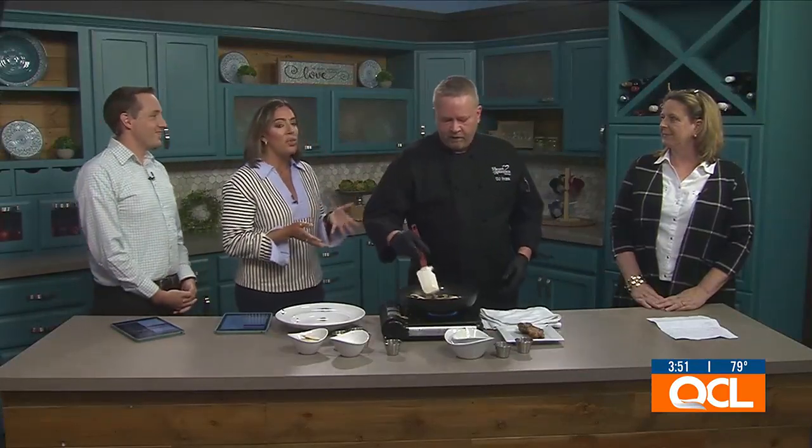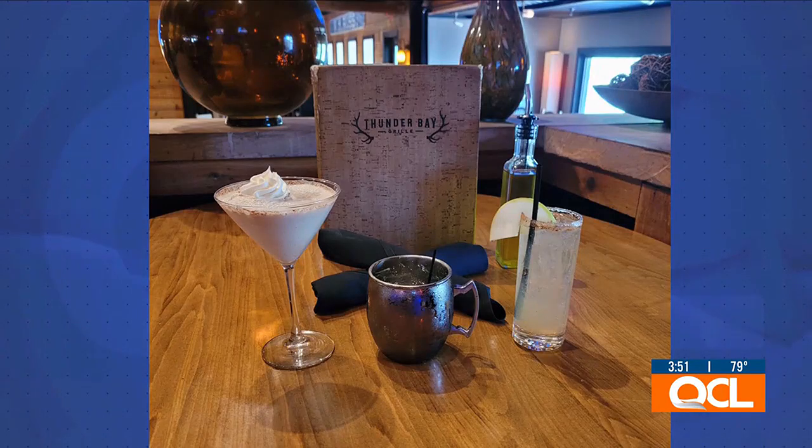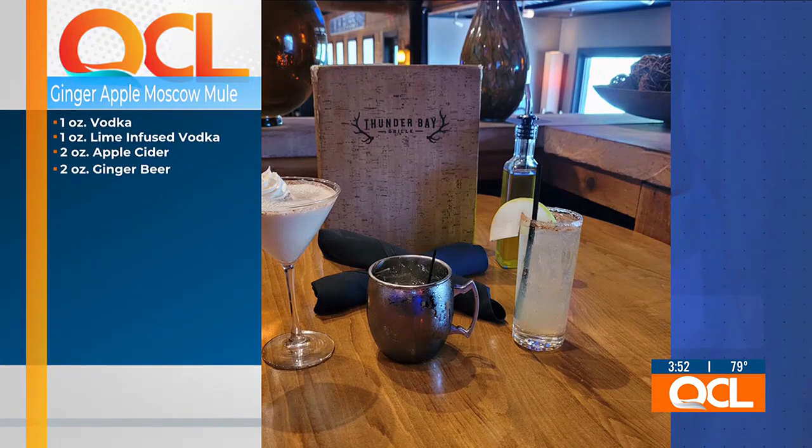While you're cooking that up and getting it ready, let's talk to Kathy a little bit about some of the other new things at Thunder Bay, and that comes on the drink menu. We do have our fall season drink list. We have a pumpkin spice martini, a spiced apple margarita, and an apple ginger Moscow mule.